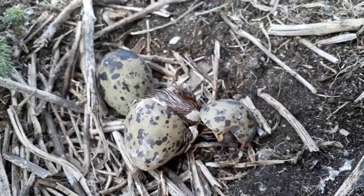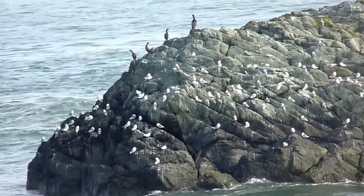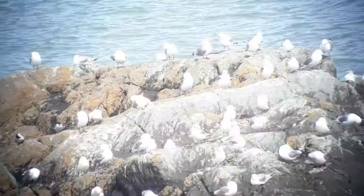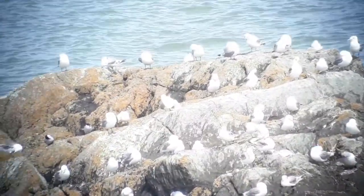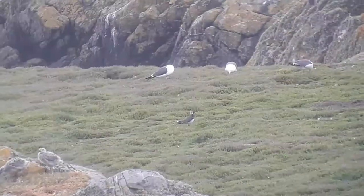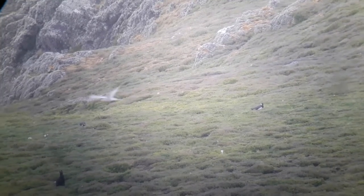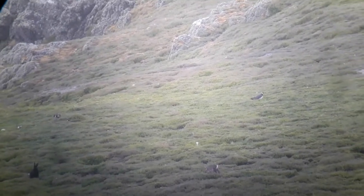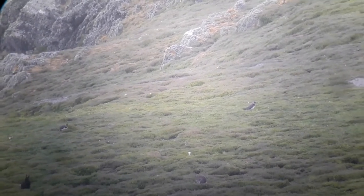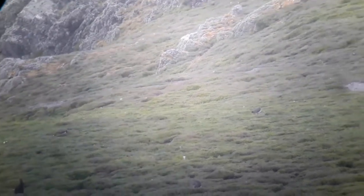Despite this, new chicks continue to hatch and more and more kittiwakes seem to arrive on the island every day. We also had a pair of blackwing briefly stopping on the island — usually a wetland species. We also had a brief flyover of a Mediterranean gull, very similar looking to a black-headed gull, a species that has been increasing in the UK in the past few decades as the climate warms.